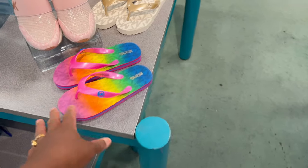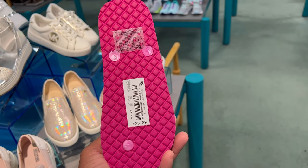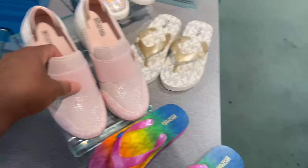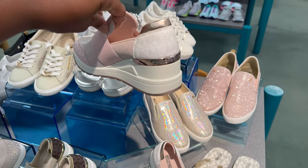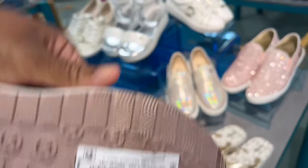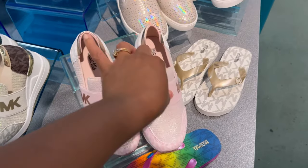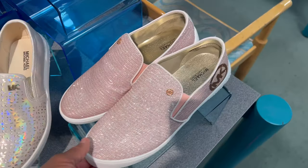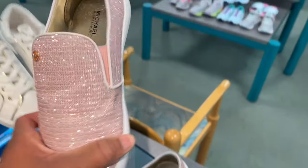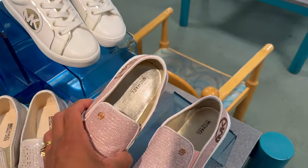Let's go over here to the rainbow ones. I like these — you know we live in Florida so it's always a perfect time to wear flip-flops. 25 — I think that's a fair price for Michael Kors. They're colorful, they're cute. Here we have these pink Michael Kors tennis shoes — they're slip-ons, no shoe strings, which is convenient. 64. They do have a little wedge in the back, so if you have a daughter like mine that loves a little heel, that's perfect.